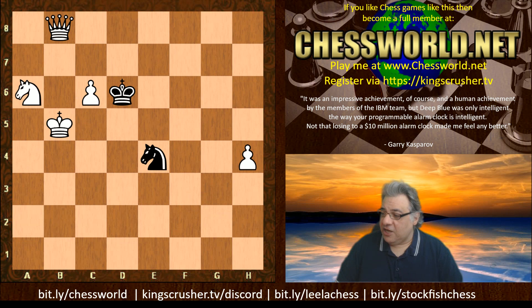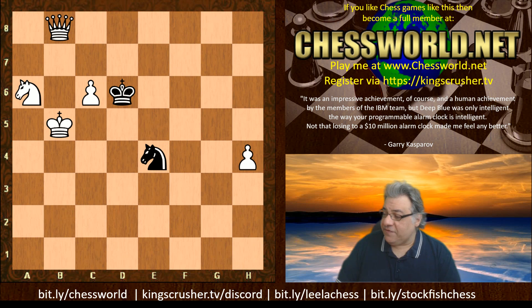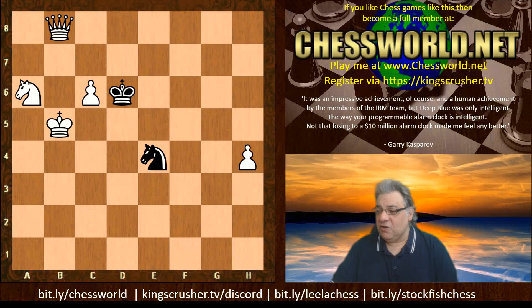I hope you got something from this game - it's a very exciting variation against the Sicilian Najdorf to try in your own games. If you want to challenge me for a game, visit kingscrusher.tv or bit.ly/chessboard. There's my smart chat forum at kingscrusher.tv/discord, bit.ly/leelachess for the Leela playlist, or bit.ly/stockfishchess for the Stockfish playlist. Comments, questions, likes, shares and subscribes with the notification bell are really appreciated - thanks very much.